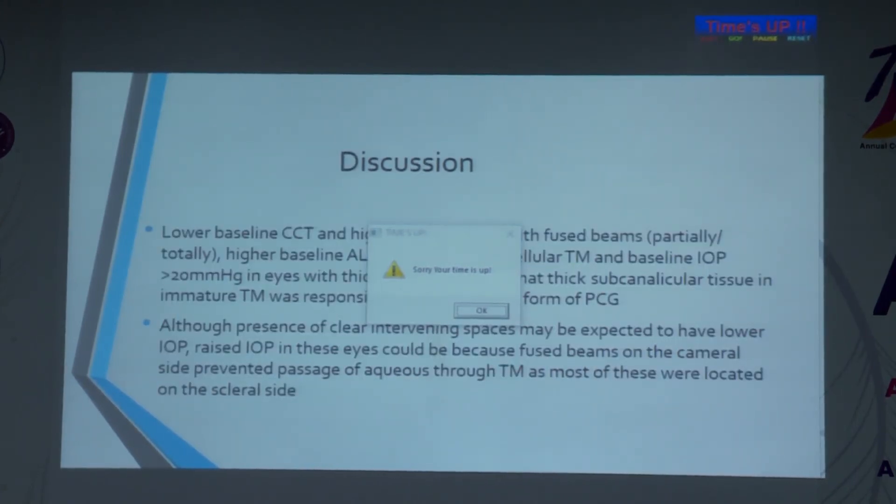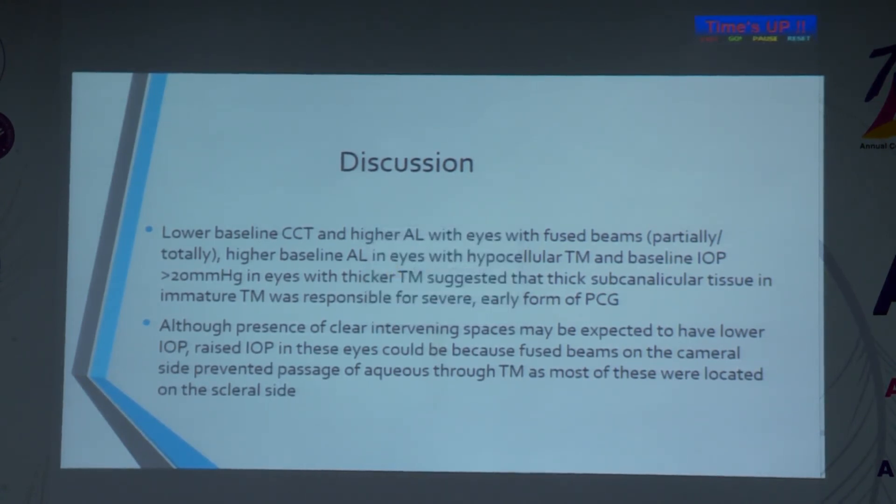Lower baseline central corneal thickness, higher axial length, hypercellular trabecular meshwork, and higher baseline fused beams together suggest that a thick subcanalicular tissue is responsible for this early severe form of PCG. Although the presence of clear intervening spaces might be expected to lower IOP, IOP remains raised in these children due to the overall structural abnormalities present.